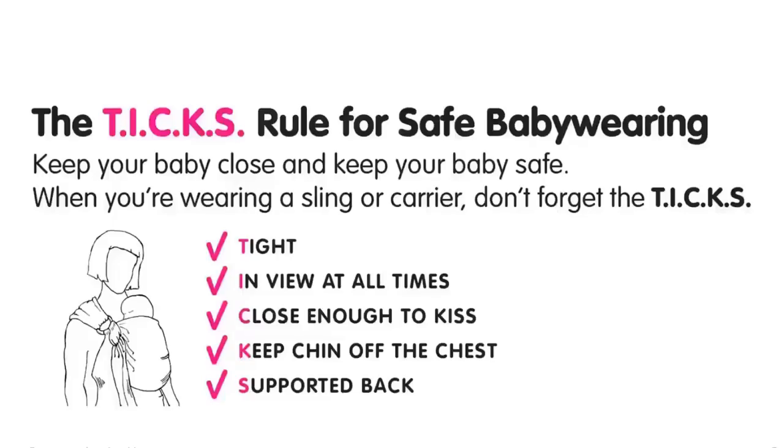Keep your baby close. Keep your baby safe. The following safety guidelines are from the Baby Sling Safe campaign and are five simple points to always keep in your mind when carrying your little one.